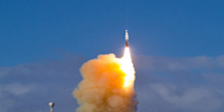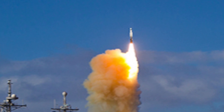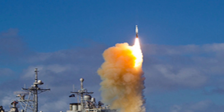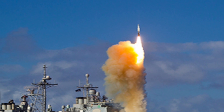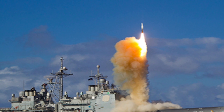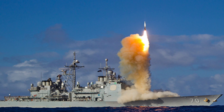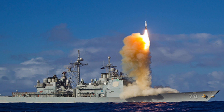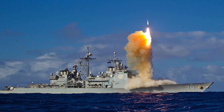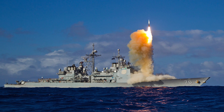The Aegis Ballistic Missile Defense System is developed to provide missile defense against short to intermediate range ballistic missiles. It is an integrated naval weapon system developed by the Missile and Surface Radar Division of RCA, and now produced by Lockheed Martin. It uses powerful computer and radar technology to track and guide weapons to destroy enemy targets, enabling warships to shoot down enemy ballistic missiles around the middle of their flight, when the missile is at its highest point above the earth.